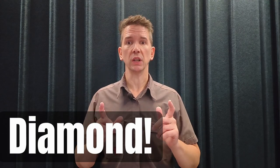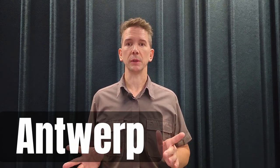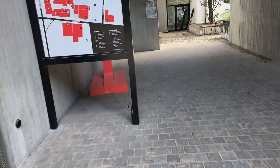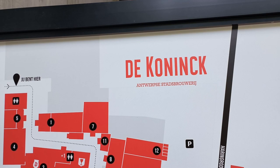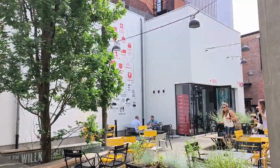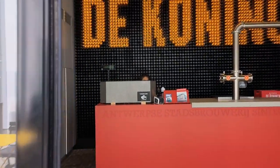Diamond capital of the world and one of the biggest shipping ports in the world — it's not what you'd expect when you hear the name Antwerp. And the hidden gem in all this? De Konink Brewery.